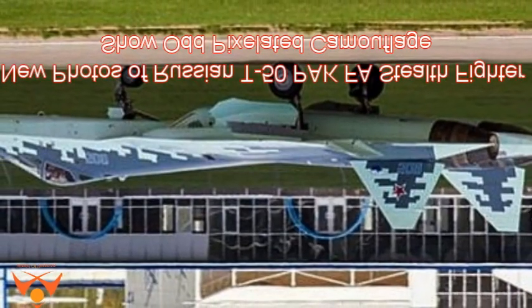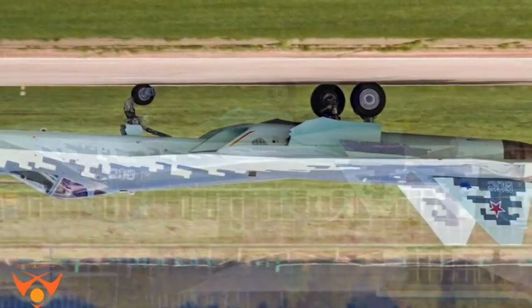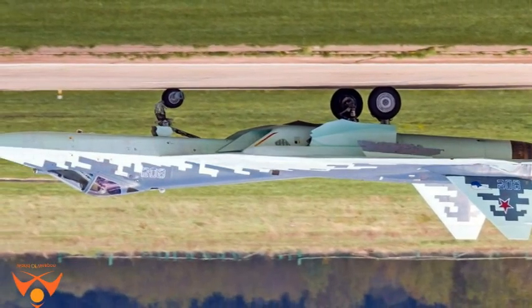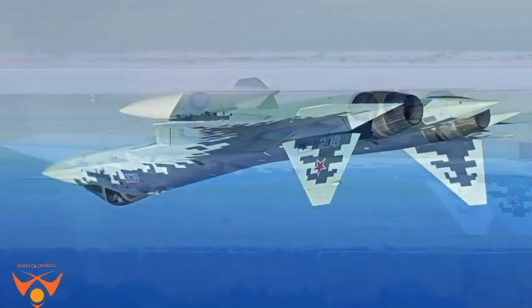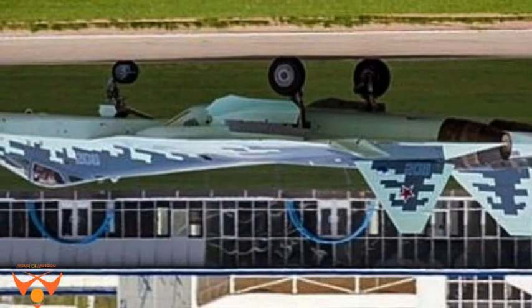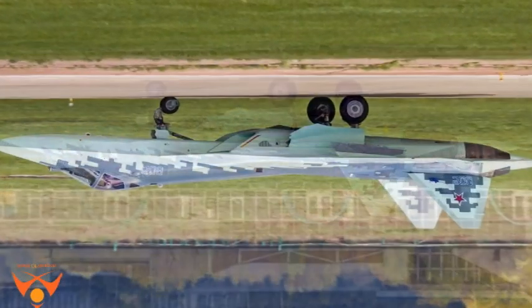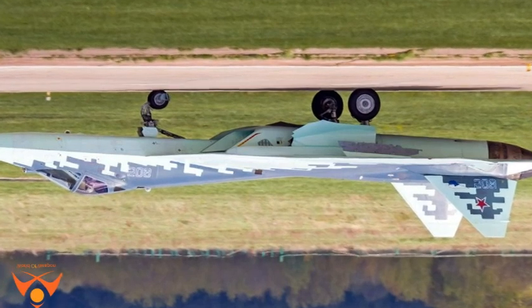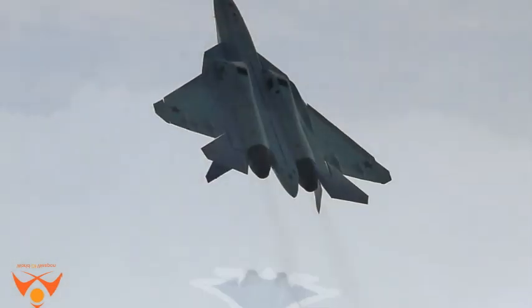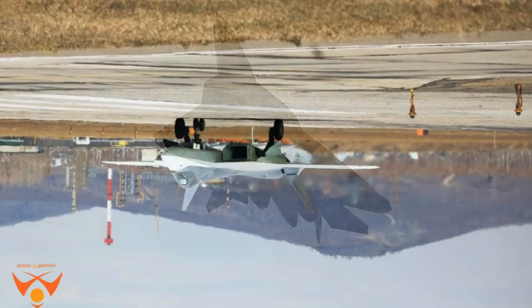New photos of the Russian T-50 Pak-Fa stealth fighter show the jet in a striking pixelated camouflage, normally associated with armored fighting vehicles meant to fight in urban combat. Why a stealth fighter supposed to be invisible to radar would need camouflage at all boggles the mind, but such is the Russian psyche. Perhaps the T-50 isn't as stealthy as we think.